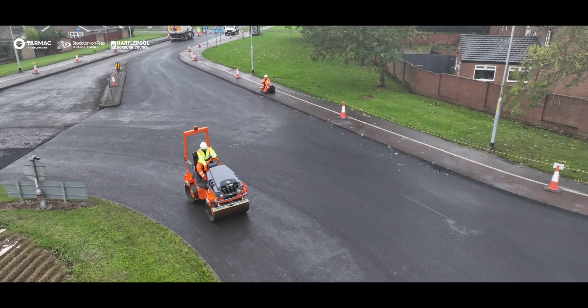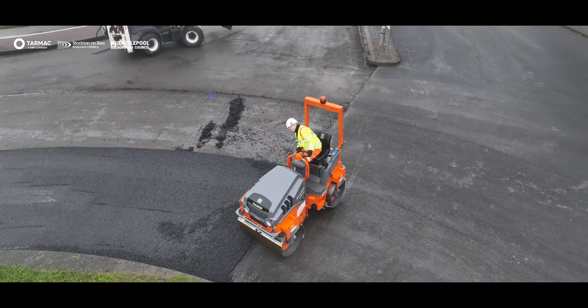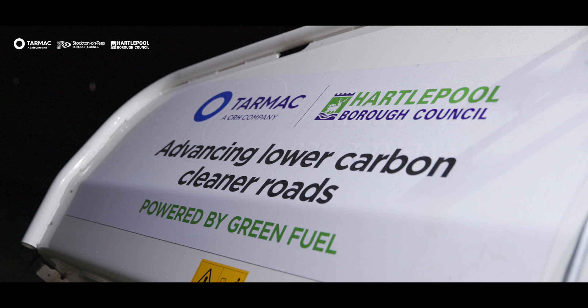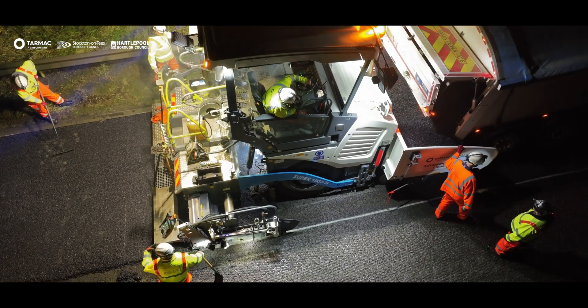Together with innovations in plant technology, our suppliers Vertgen have provided support. We've got EV technology with rollers, hybrid technology with rollers, and we've also converted our existing kit away from traditional fossil fuels to HVO, significantly reducing carbon from the laying operation.